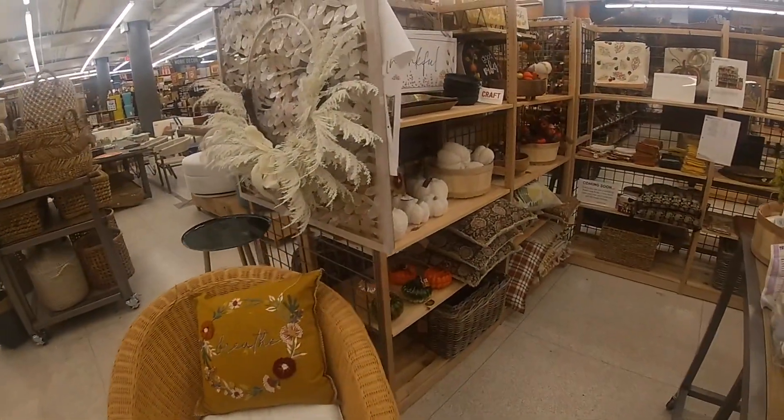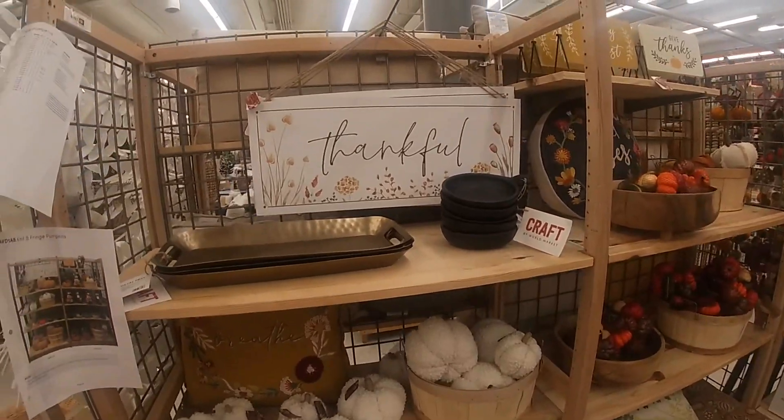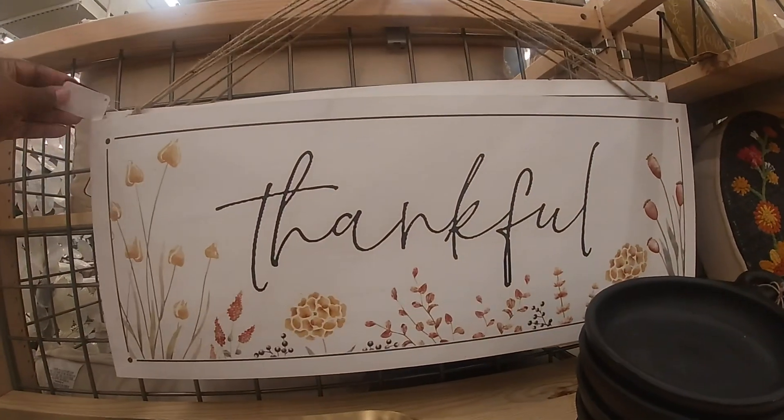Hey everybody, welcome back to Shani's Shopping Saga. We are in World Market. I just wanted to take a quick look at the stuff that they have.